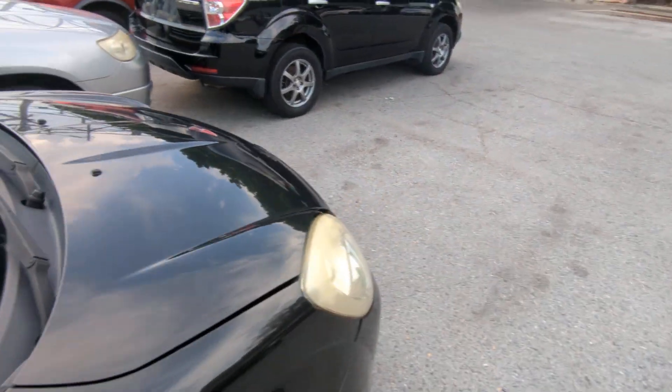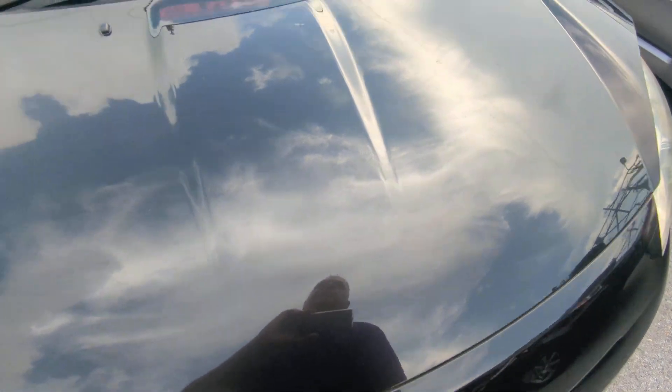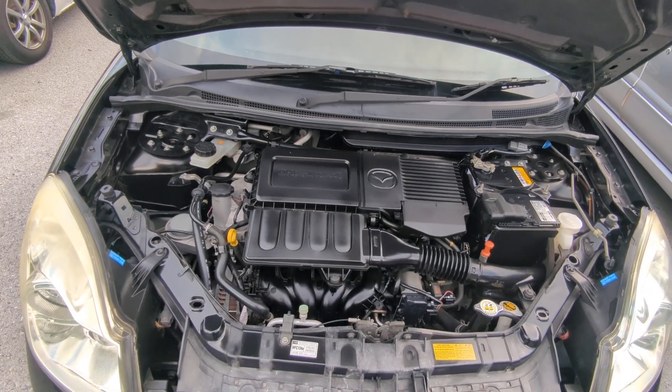Let's go to the front here and show you the engine compartment. Because this is a 1.5-liter engine, it's a little bit larger than comparable cars in the same category. But it is nice and clean.